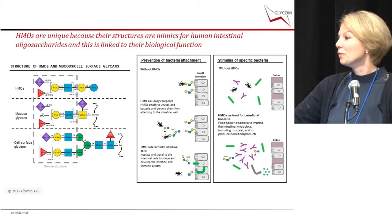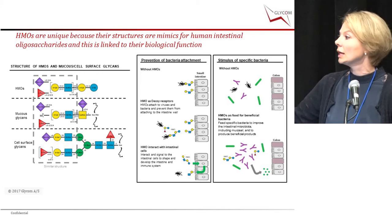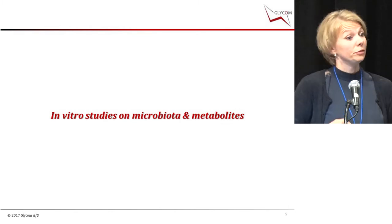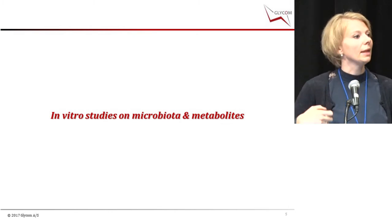When bacteria develop, we heard a lot about the production of metabolites like short-chain fatty acids. Now I'm going to show some of our in vitro studies that we have made to get an understanding of the microbiota and the metabolites.